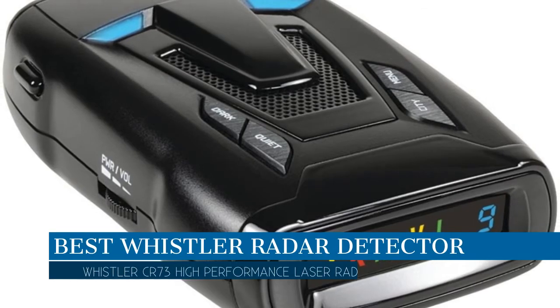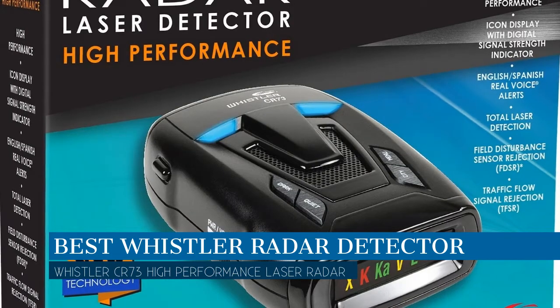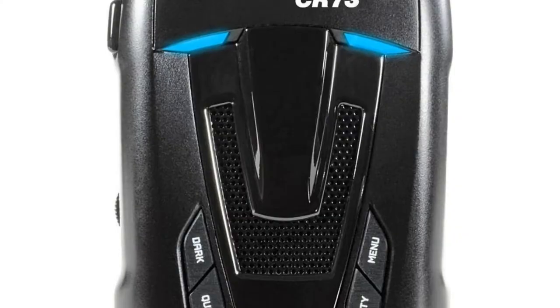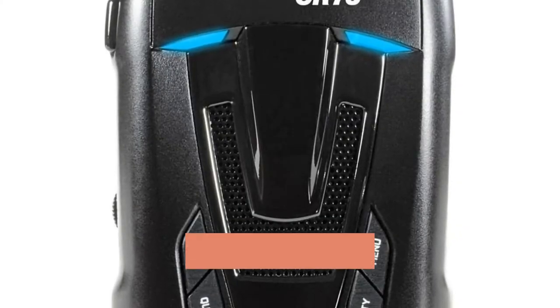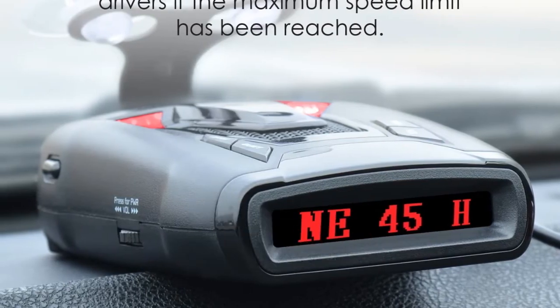In this video, we are going to talk about the best Whistler radar detector this year, which is the Whistler CR73 High Performance Laser Radar Detector. We will be going over the special key features of this product and why it is so popular. So stay tuned and let's get into the video.